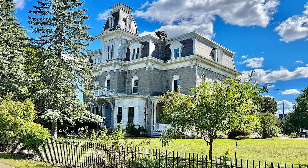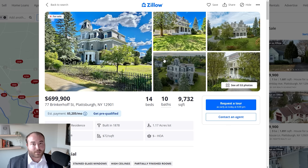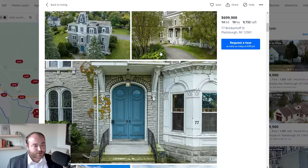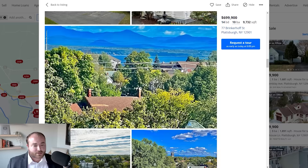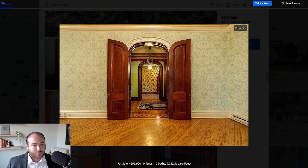The next house is in Plattsburgh, New York, and has 14 bedrooms and 10 bathrooms for under $700,000. That's absolutely massive — it looks like it's 9,732 square feet, built in 1878. I really wish we had the history on some of these, because it'd be great to know what the story is. I might circle back and do a deep dive on a couple of these. It looks like we've made it to the stair hall — those floors are just incredible. Beautiful doorways, millwork.